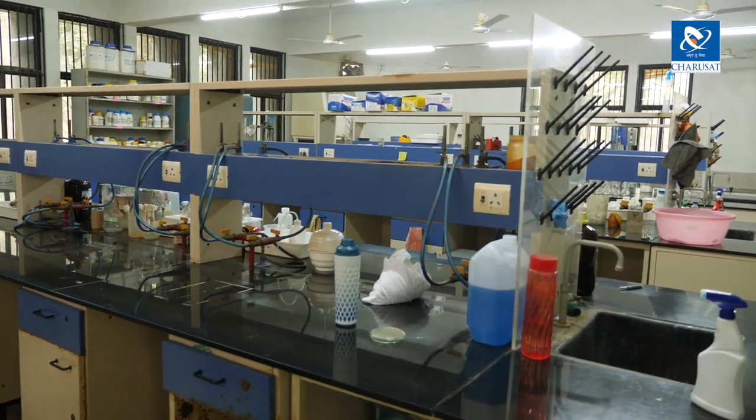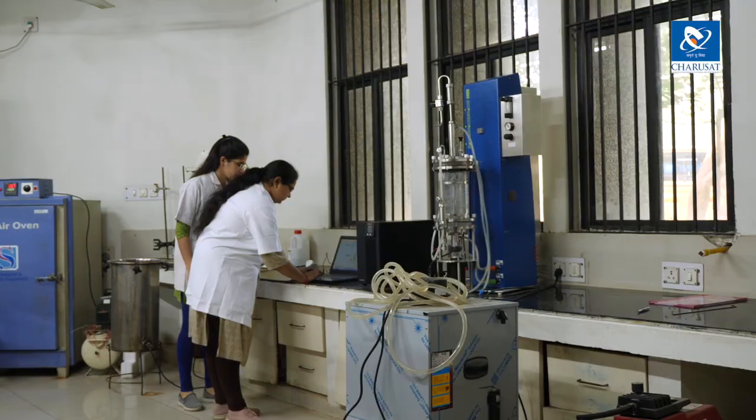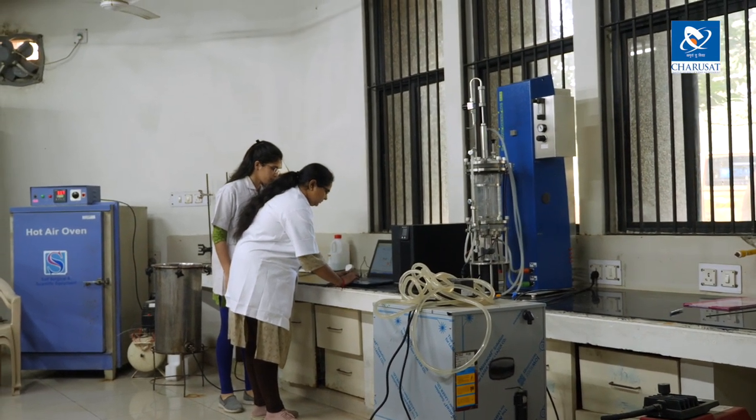Myself Samini Omprakash Charan, working as a research scholar at the Department of Biological Sciences in PD Patel Institute of Applied Sciences. I'm associated with the Common Research Biological Sciences Lab, and the unique and sophisticated instrument present in the lab is a bioreactor, which is of bioengineering, KLF May.